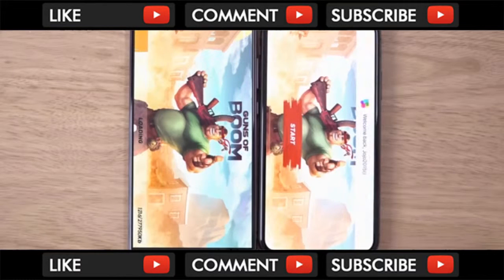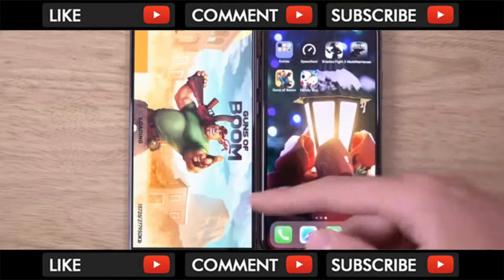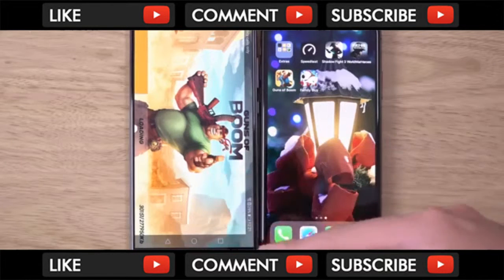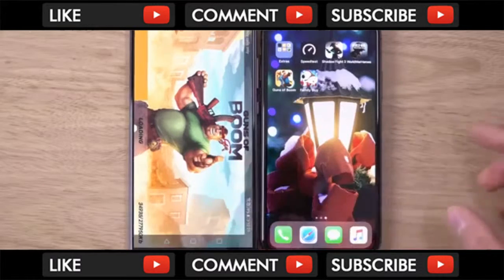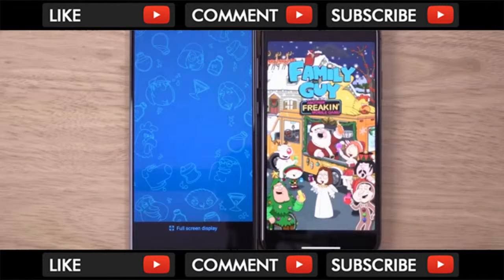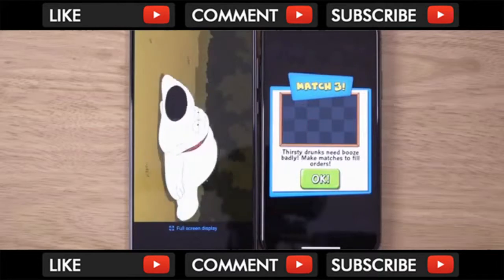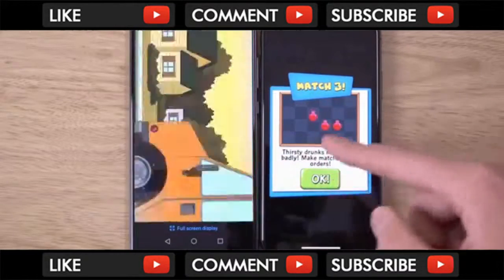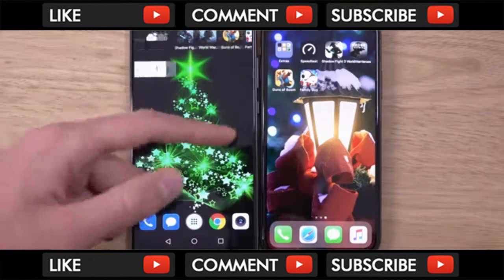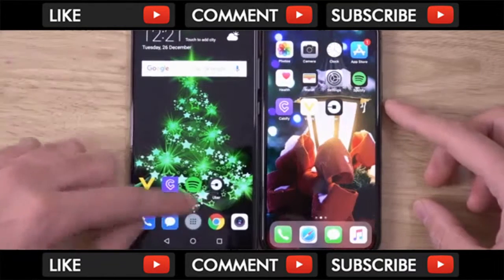iPhone again — 4 to 3. iPhone has got the lead here. Maybe the Mate 10 Pro is loading something in the background, so we'll qualify that one and go back to 3-3. And for the last one — I think that's iPhone again. There seems to be some sort of screen film there on the Android device. So, very close, but I'm going to give it to the iPhone here toward the end, as it did seem that way.